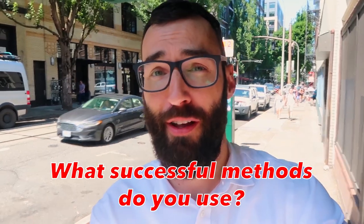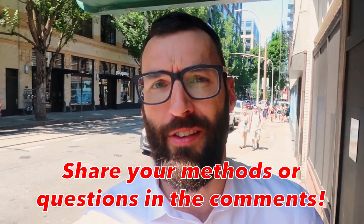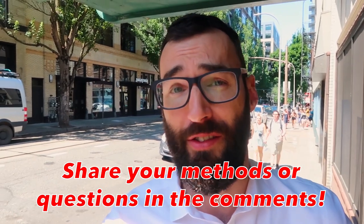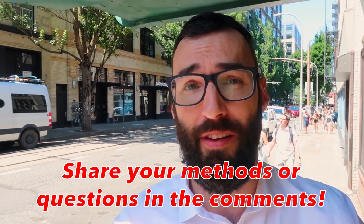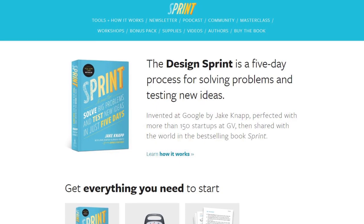I hope that's been helpful if you're trying to get your team running that first sprint. If you've had successful methods yourself for convincing teams to run a design sprint or try something new, please pop those into the comments below. If you've got further questions we can answer on this channel, put those in there too. Subscribe to this channel and check out sprintbook.com.